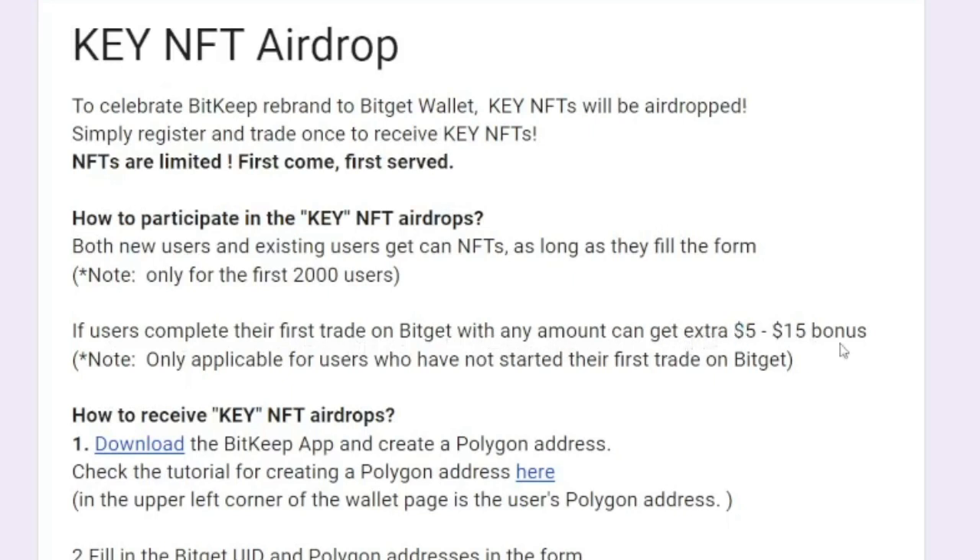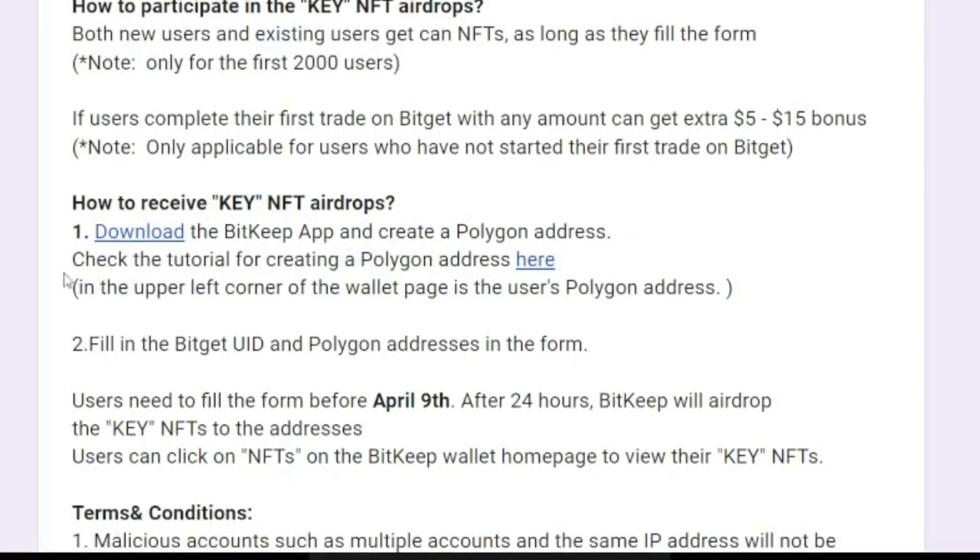If users complete their first trade on Bitget with any amount, they can get a five to fifteen dollar bonus. You should note that this is only applicable to users who have not yet started their first trade on Bitget — so the five to fifteen dollar bonus is for new users only.